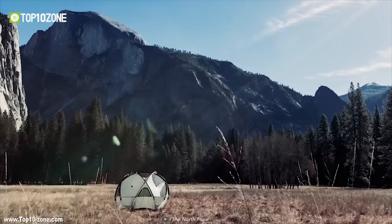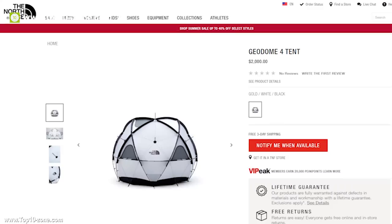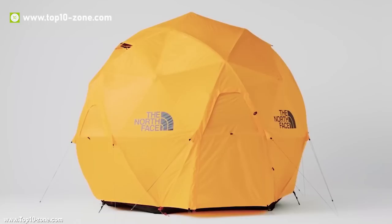It's a perfect tent for those serious mountaineers who like to travel with a group, and this could just be what they've been waiting for all along. The North Face Geodome 4 is available online at around $2,000.